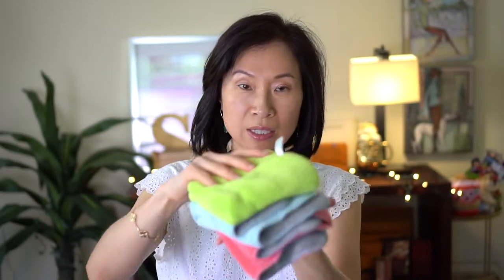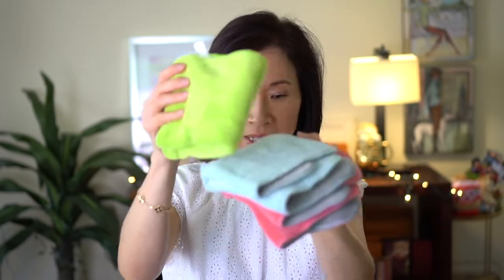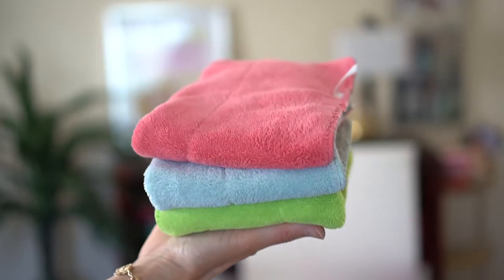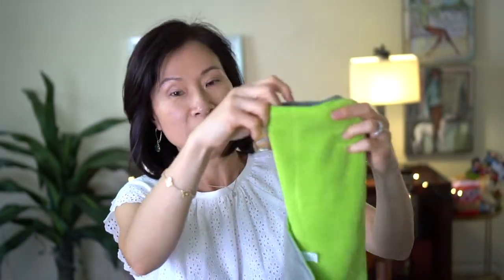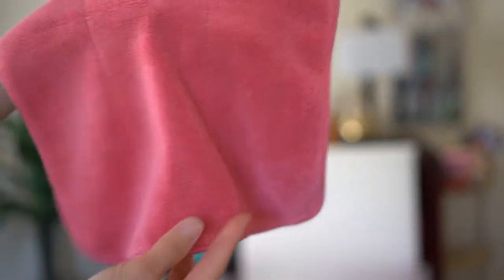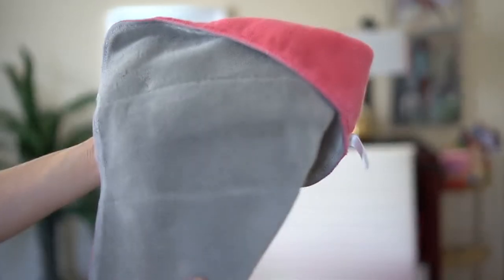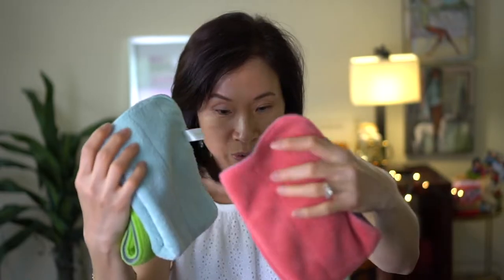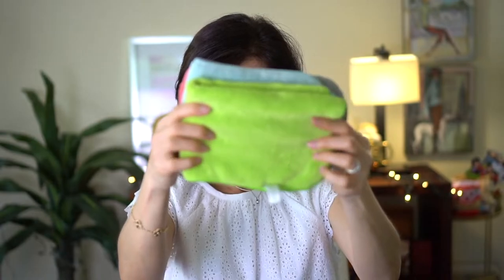This is a stack of microfiber dish towels. I actually use these to clean around the house. It comes in a set of five — I currently have three because the others are in the wash. It's a perfect size for cleaning and also for drying your dishes. It's gray on one side and a bright vibrant color on the other — baby blue and hot pink. It is so soft!